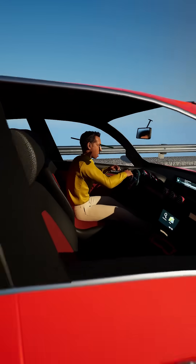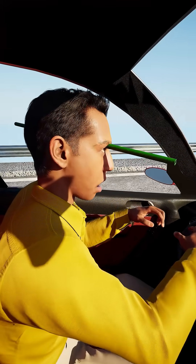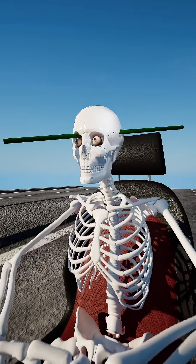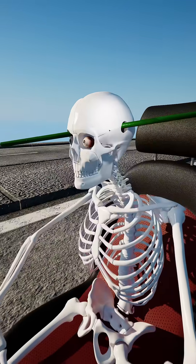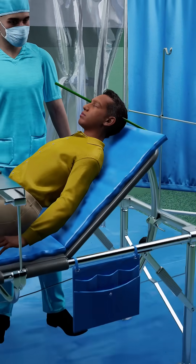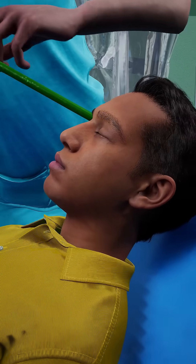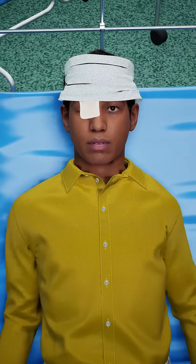In 2018, a metal rod over three feet long impaled a man's head during a car accident. It entered just above his eye and exited through the side of his head. The rod missed critical parts of his brain and major blood vessels, which ultimately saved his life. The delicate operation to remove the rod took several hours, but surgeons managed to extract it without causing additional damage. Incredibly, the man survived the ordeal.